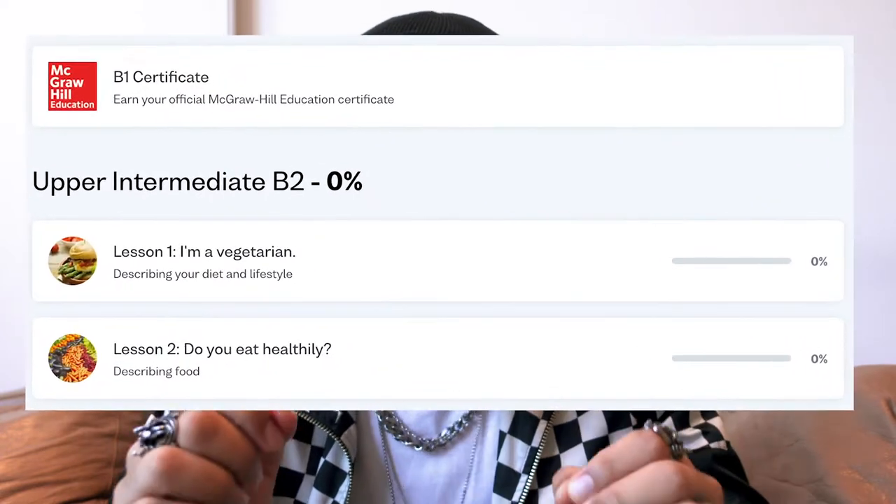The first trick is BUSUU. BUSUU is very similar to Duolingo but much better. There are exercises for whatever your fluency level is. At the beginning, there is a qualification exam to see what your level is, so you can start the courses at a higher level — you don't have to start from zero.